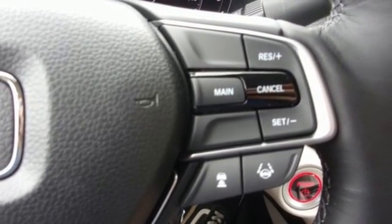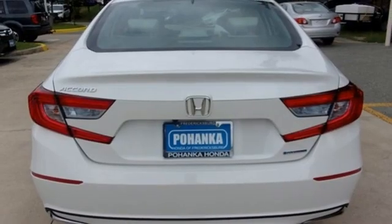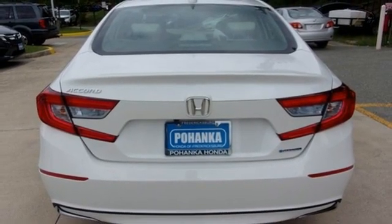Inline four cylinder engine, power sliding and tilting sunroof, gas pressurized shocks, and LED low beam headlights.